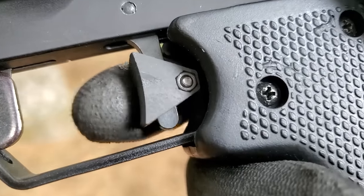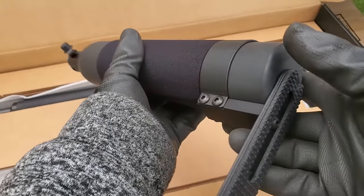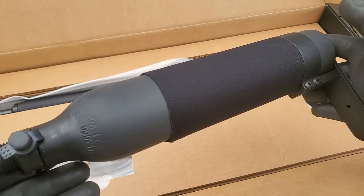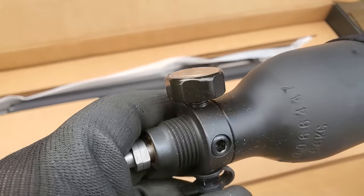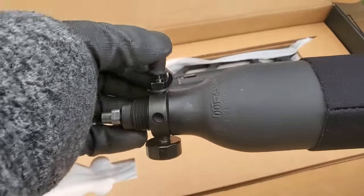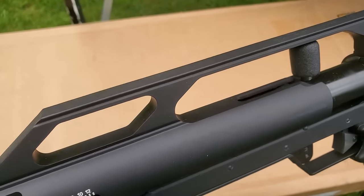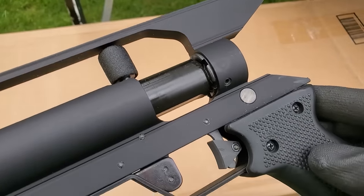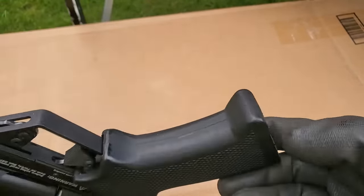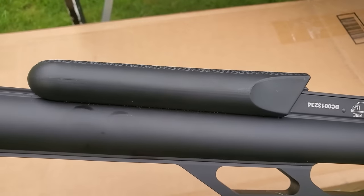It has a two-stage match-grade trigger that's not adjustable but is set to perfection. It's adjustable power with multiple settings and a 490cc cylinder, operating at 206 bar or 3,000 PSI. The 24-inch Lothar Walther barrel has a twist rate of 1 in 16. You can also buy 12-inch or 18-inch barrels and change them out very easily without any special tools. These are built in the USA. The Condor delivers from 600 to 1,400 feet per second in .177, and it's recoilless. It says one-inch accuracy at 50 yards — I'll bet we can do better than that.